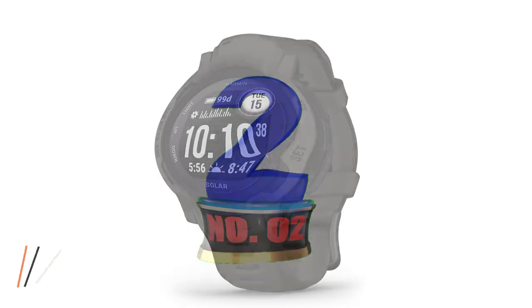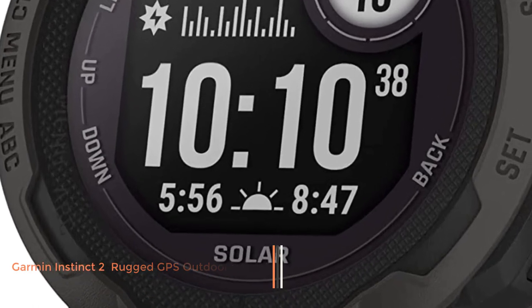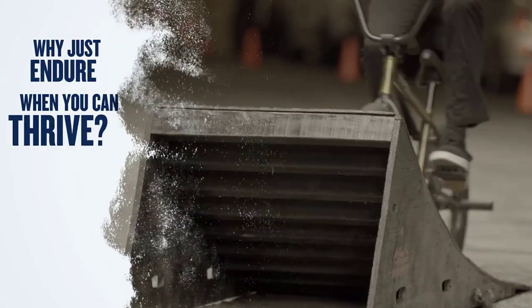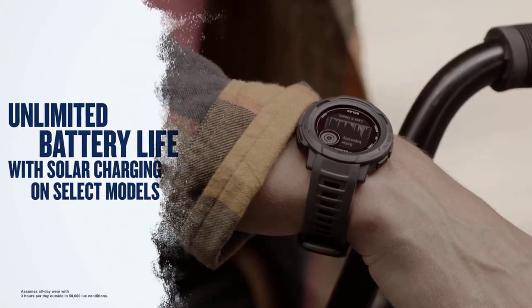Number 2: Garmin Instinct 2 Rugged GPS Outdoor Watch. The original Garmin Instinct ranked as our best hunting smartwatch for the money. With Garmin's release of the Instinct 2, can we expect the same value per dollar? The short answer is no. Because Garmin recently updated their range of products, you'll find regular Instincts at much more approachable prices than the Instinct 2 options.